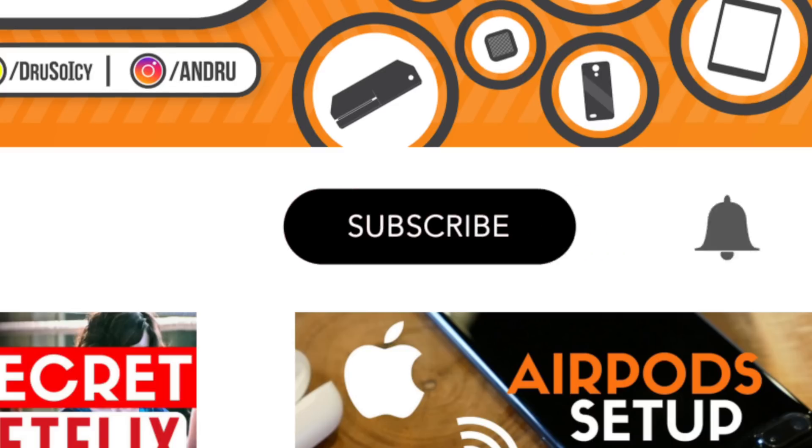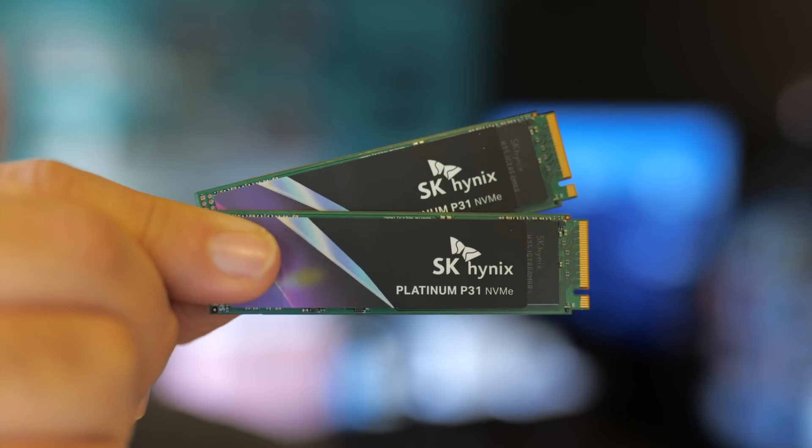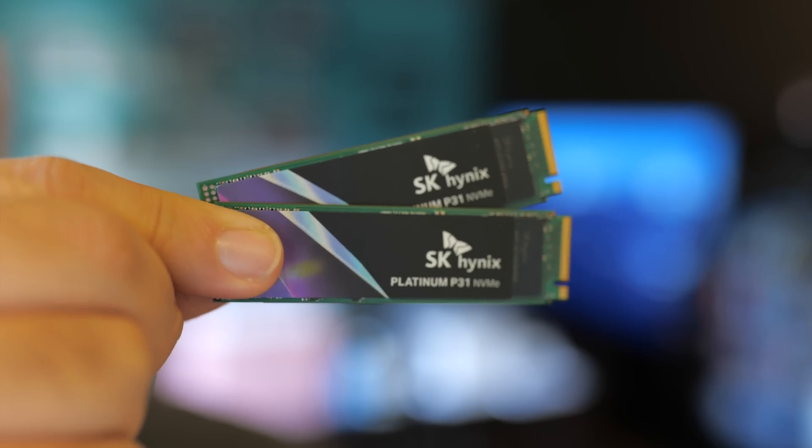What is going on, Tech Squad? Andrew Edwards here, Editor-in-Chief of GearLive.com. As I mentioned, today we are talking about SK Hynix, one of the world's leading manufacturers of SSDs and flash storage. We've got a couple of new products to talk about that were just announced back at CES 2020, along with this guy right here — the SK Hynix Gold S31 2.5-inch SATA SSD.